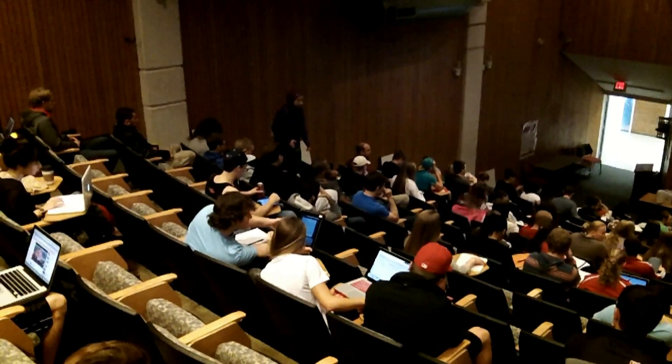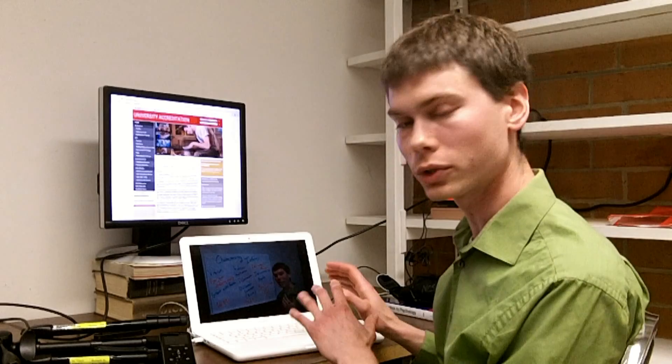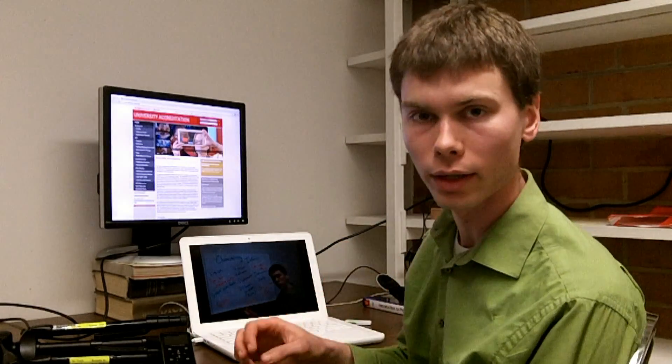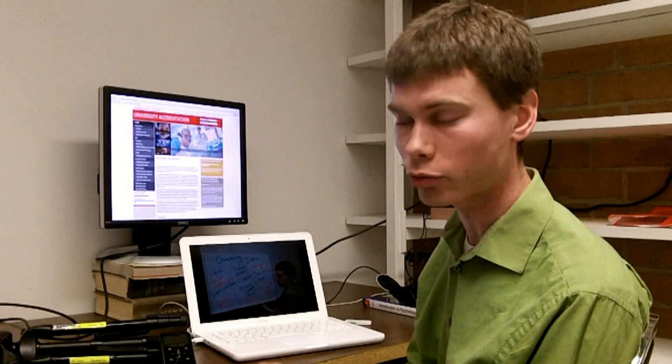The flipped classroom model is an instance in which we ask students, instead of traditionally coming in and listening to a lecture for the full class period, to watch videos prior to coming to class — like the one that you see here — that I've recorded, containing all the content from that lecture. Then when they come into class, we spend that time together working on collaborative projects.